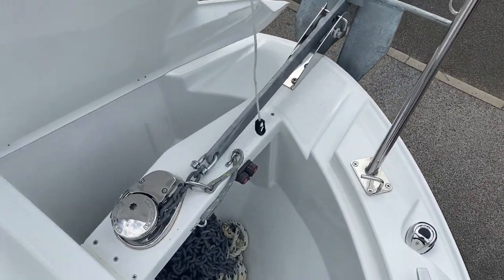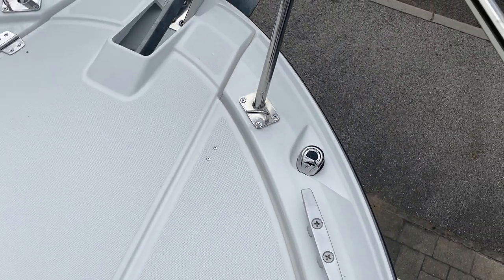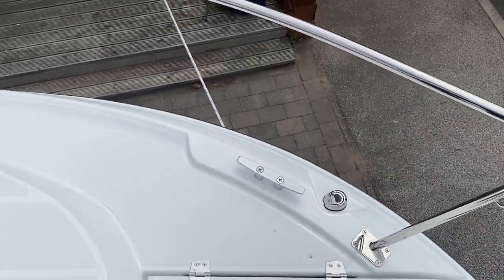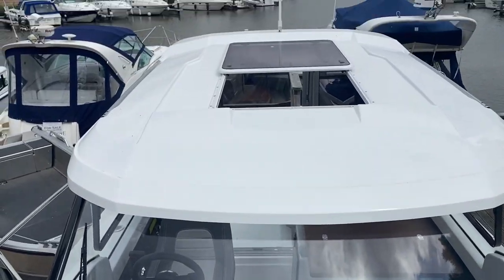On this specific model she's got the electric windlass — a great option to have, saves pulling up all the anchor chain on the boat. And then we've got LED navigation lights, which should be a lot more reliable than the traditional bulb lights that you get.